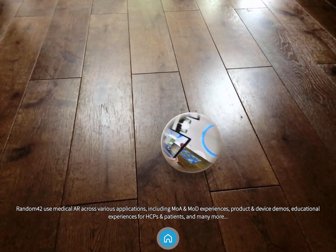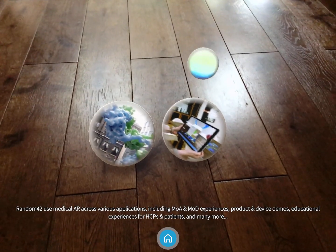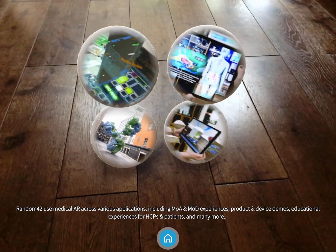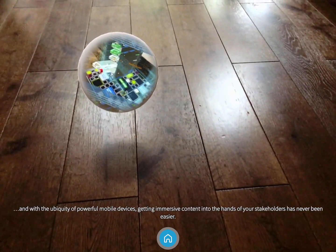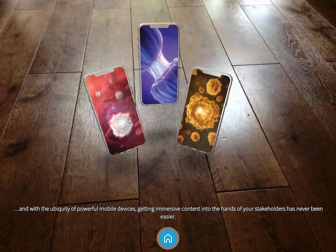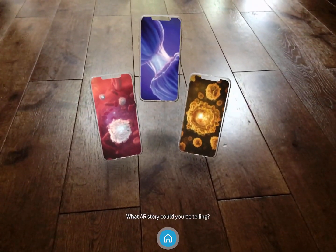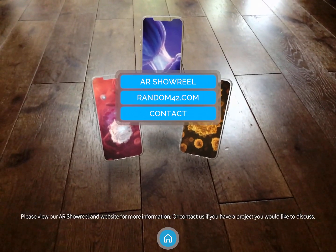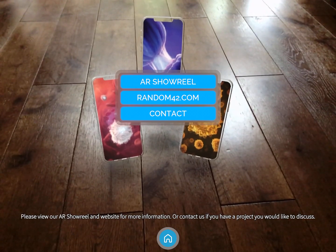Random42 use medical AR across various applications, including MOA and MOD experiences, product and device demos, educational experiences for healthcare professionals and patients, and many more. And with the ubiquity of powerful mobile devices, getting immersive content into the hands of your stakeholders has never been easier. What AR story could you be telling? Please view our AR showreel and website for more information, or contact us if you have a project you would like to discuss.